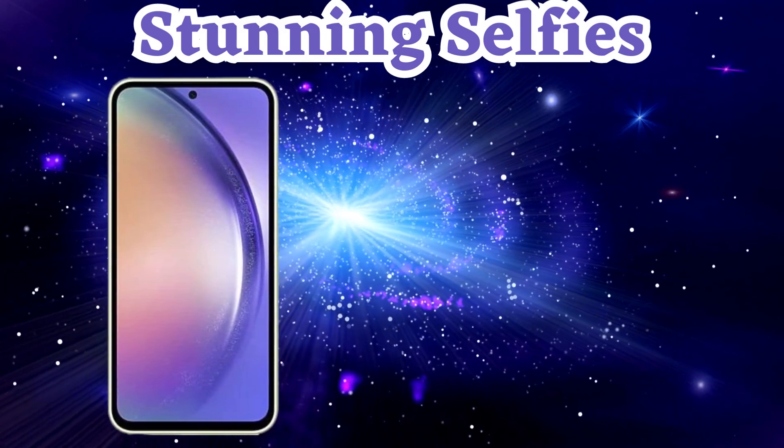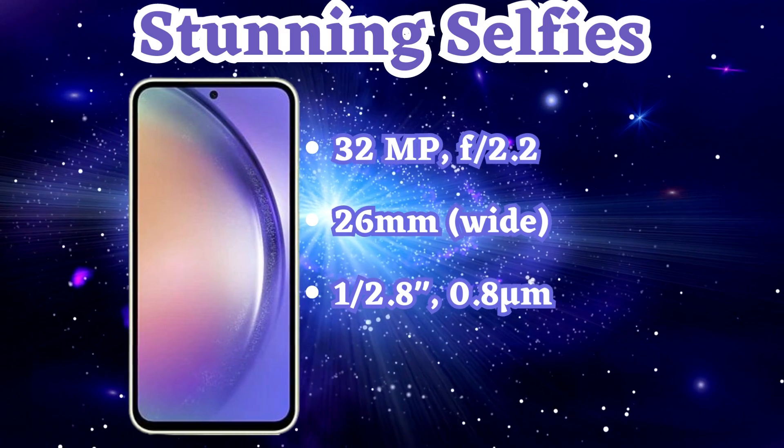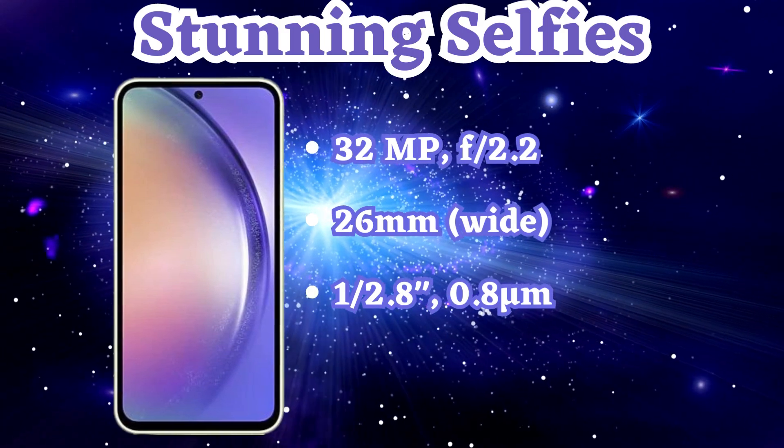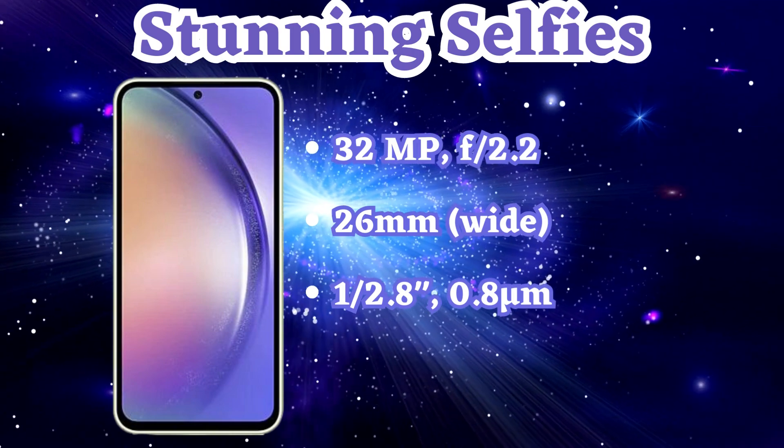The Samsung A54's 32-megapixel front-facing camera is perfect for capturing stunning self-portraits. With a wide aperture and high-resolution sensor, your selfies will always look on point.